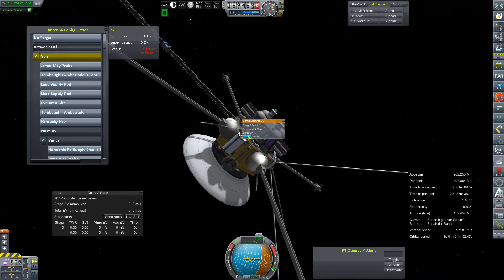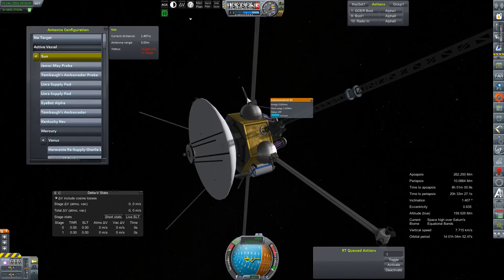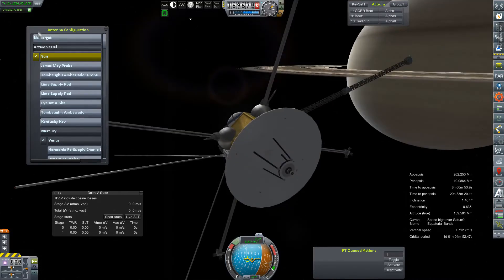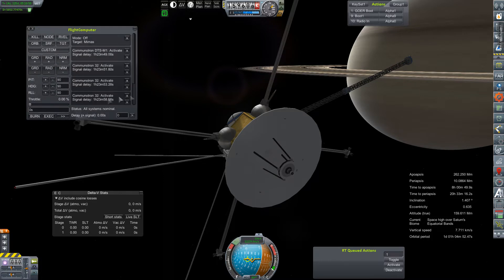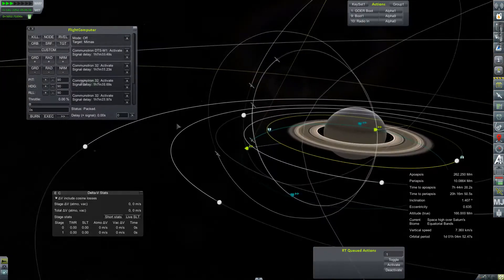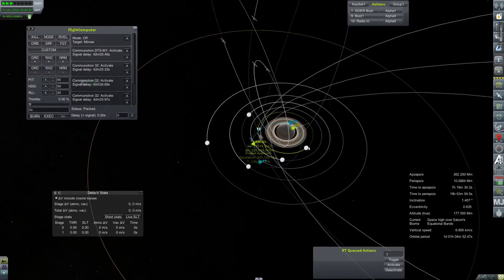So we're going to kick on this dish, set its target to active vessel, and hit activate. I don't know how long the signal delay is because I can't add seconds. But if we kick on these Omni antennas, their range compounds with each other. So maybe, if these things kick on in the allotted time — an hour and some change — maybe we can make contact with the Saturn Moon Surface Explorer. Here's hoping.